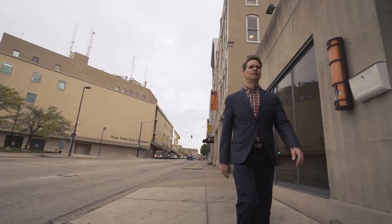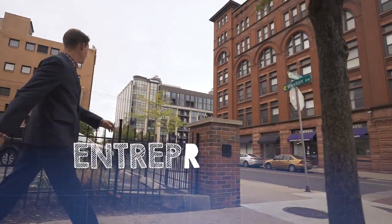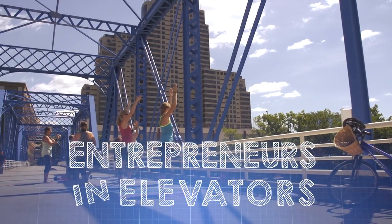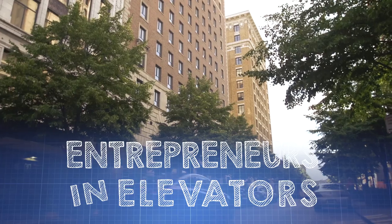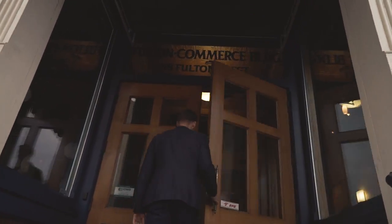Hi, I'm David Olala, President and Chief Innovation Officer for SkyPoint Ventures from Flint, Michigan, and this is Entrepreneurs in Elevators. We are working with the MEDC to highlight innovators and entrepreneurs who are making an impact throughout the state. Today we're in Grand Rapids, Furniture City, meeting with J.T. Weiss, CEO of Abcor Industries.